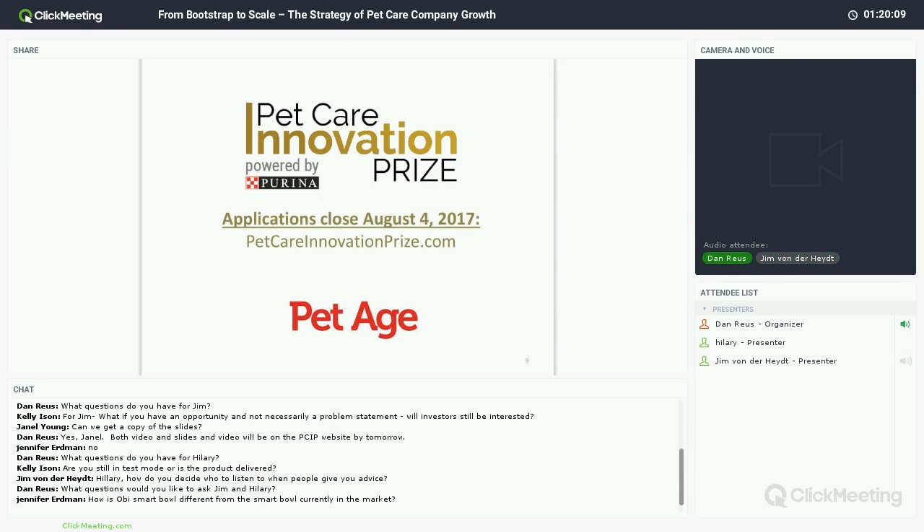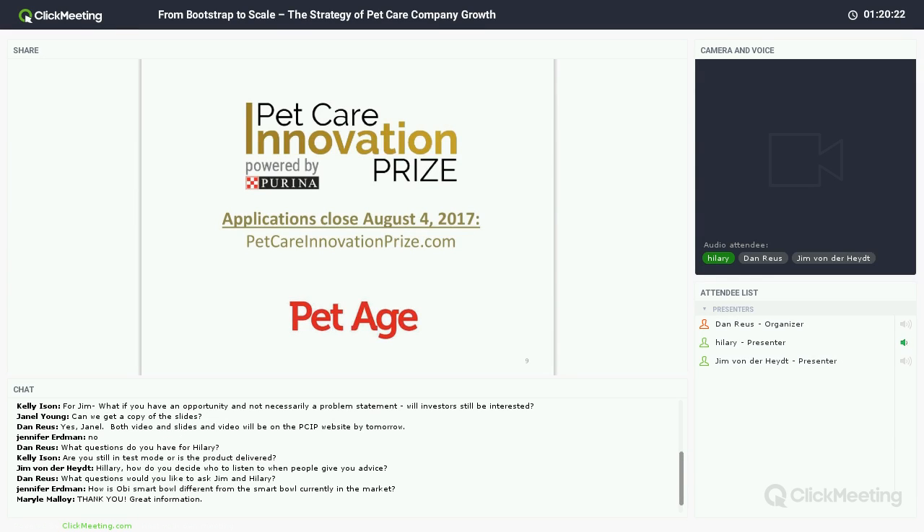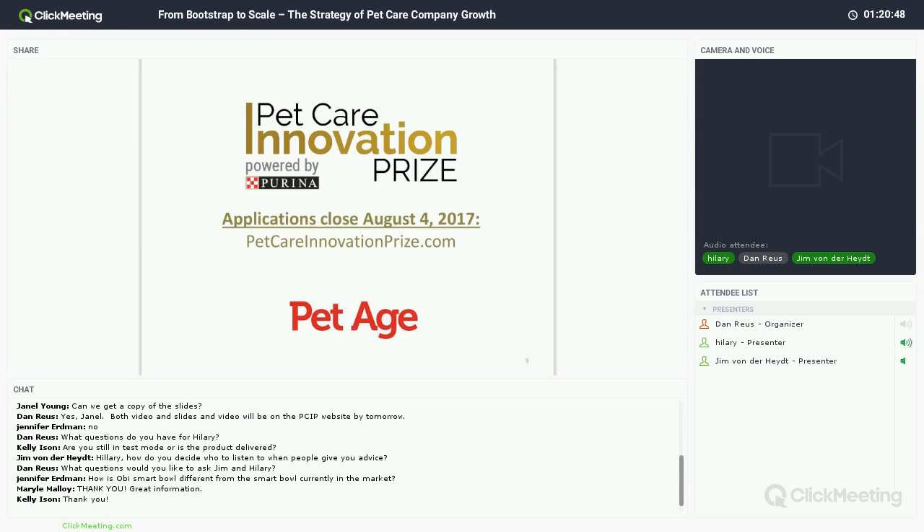Any closing remarks? Thanks for inviting me. And Hillary? I would just say that the Pet Care Innovation Prize and the network I was lucky enough to create because of the week in St. Louis has been amazing — there are people I never would have met before and now I have a supportive network beyond my own previously existing one. And I thought I knew a lot about the pet industry — I know a ton more after that week. Thank you, Hillary. We look forward to maybe getting a post on our website as you go through the Brandery experience. Thanks for your time, and with that, I'm going to close. This has been Dan Roos — thanks for joining us, everybody.